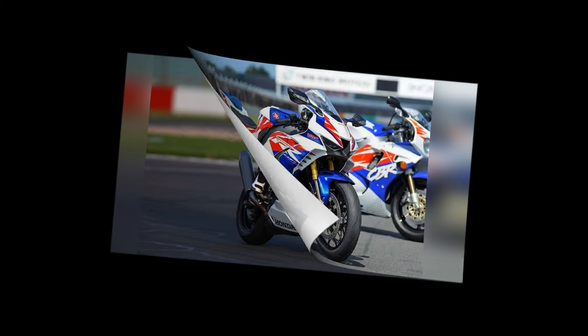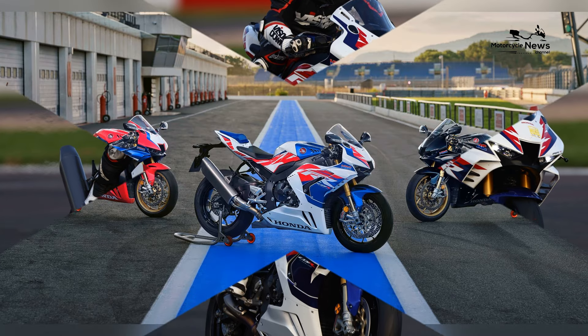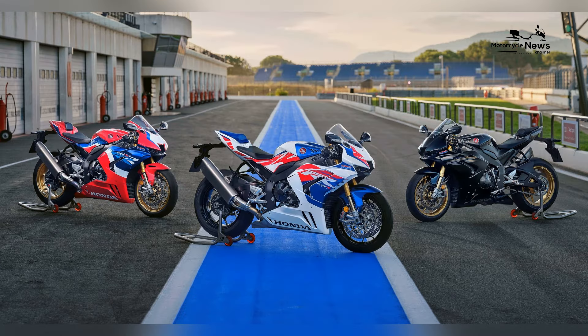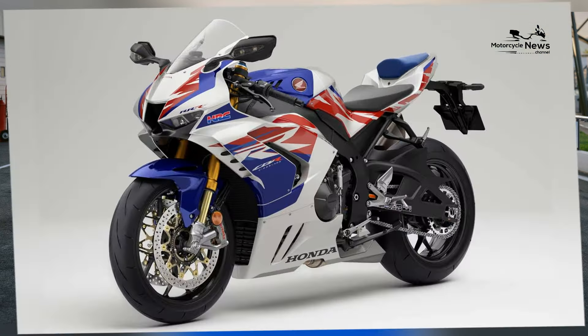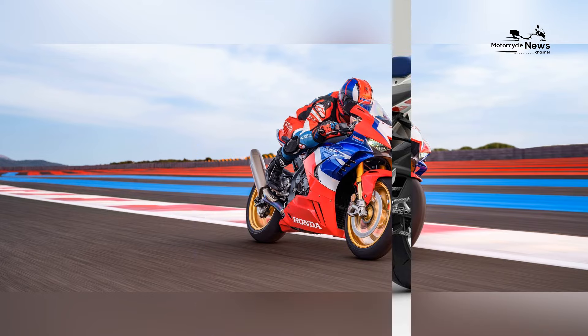Honda's dedication to performance is evident in the CBR1000RR RSP's engine, which features advanced technologies such as titanium connecting rods, finger-follower rocker arms, and a counter-rotating crankshaft for optimal power delivery and reduced rotational inertia.